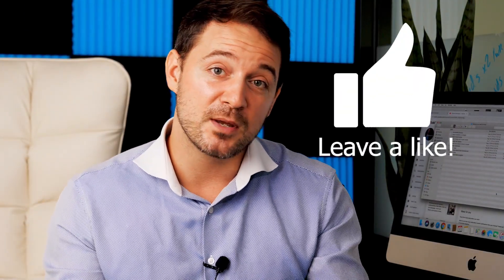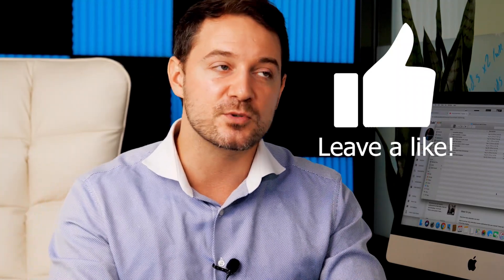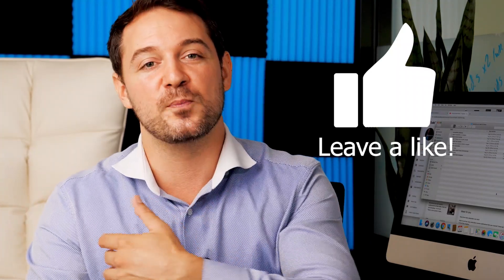Please like and subscribe by the end of the video. You don't have to do it right now, but by the end of these 10 features you'll probably forget. So hit the button now and there's a notification bell — I'll send you a push notification when we do more content. Let's jump in.